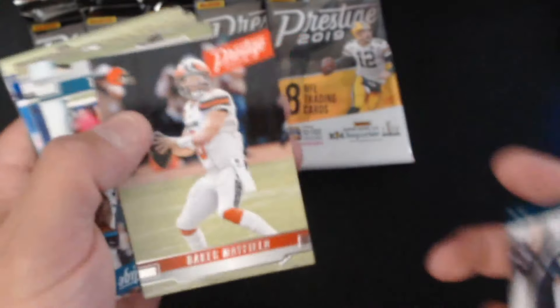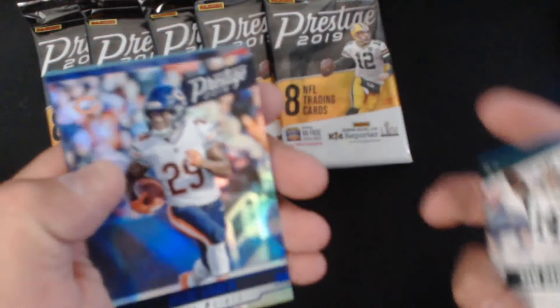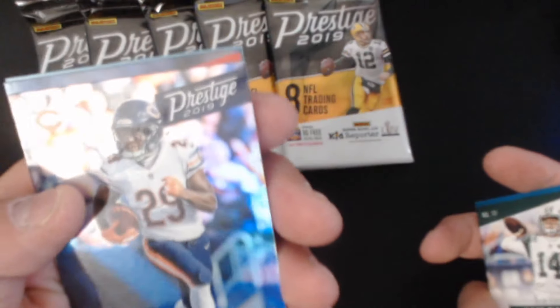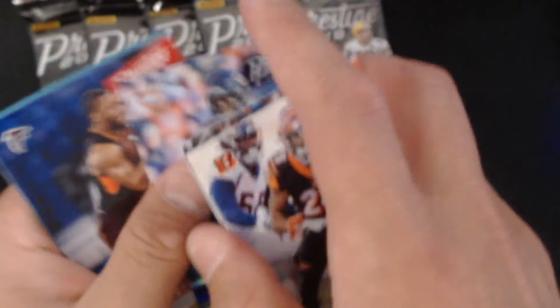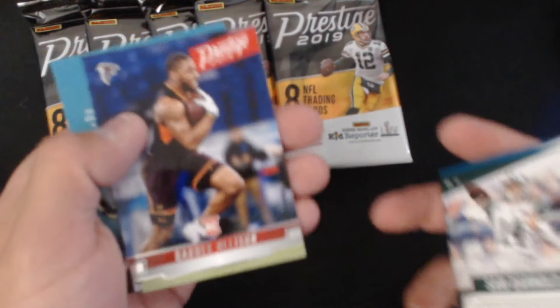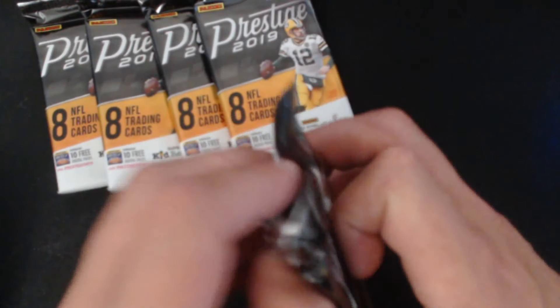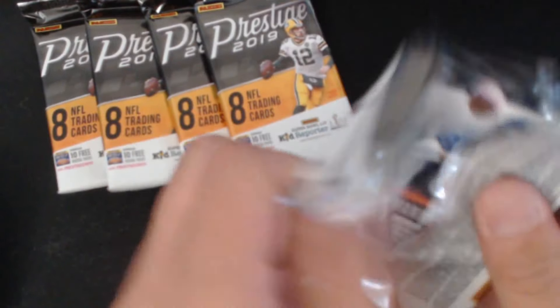These cards are pretty cool looking. Sam Darnold extra points, Darius, Tarek Cohen — cool, cool. No autos yet — hopefully we grab ourselves an autograph.